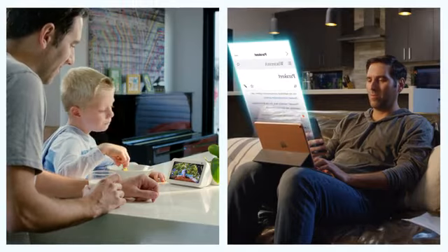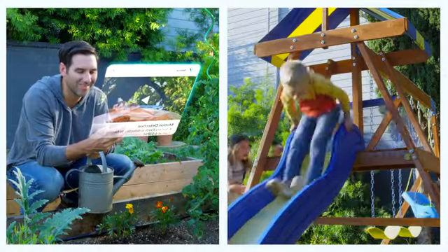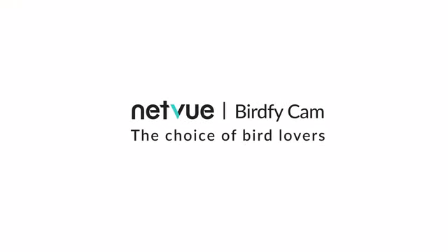NetView Bird Feed Cam, as an AI assistant, helps us learn the birds, capture the perfect shots day and night, and become their friends. It is also waterproof. NetView Bird Feed Cam — the choice of bird lovers.